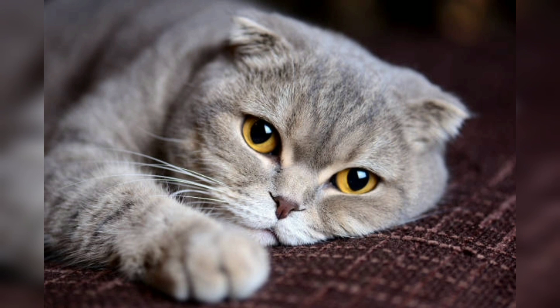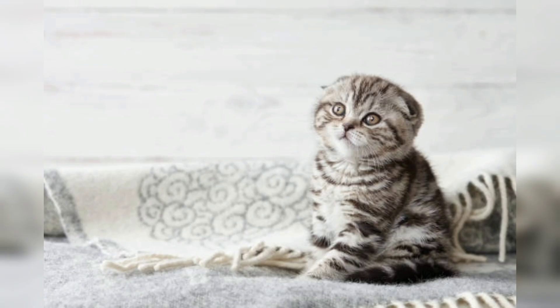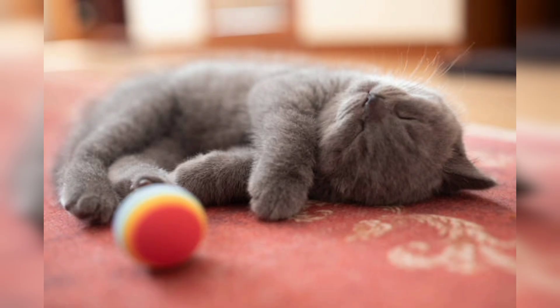Breeders recognized the uniqueness of the trait and began selectively breeding Scottish Fold to preserve and develop the characteristic folded ears. The most distinctive feature of Scottish Fold is their folded ears, which are the result of a genetic mutation. While not all Scottish Fold have folded ears, those that do display an endearing and unique look. Their rounded head, large round eyes, and slightly stocky bodies contribute to their overall charming appearance.